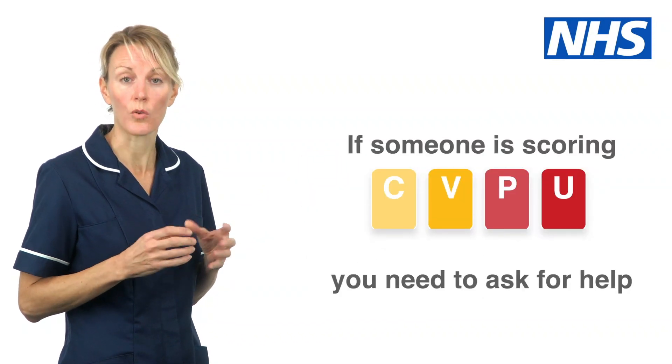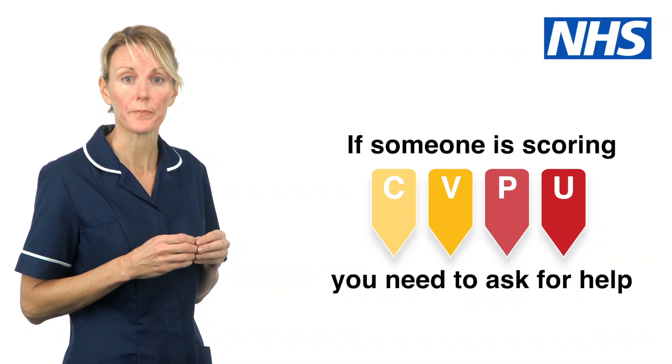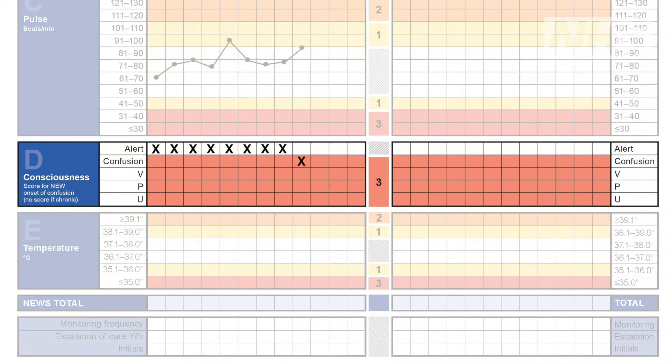If someone is scoring C, V, P, or U, you need to ask for help. Record your assessment on the paper news chart or electronic device. Speak to your manager or senior colleagues about any concerns you have.